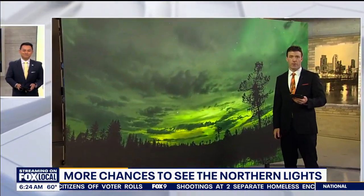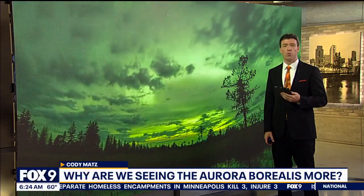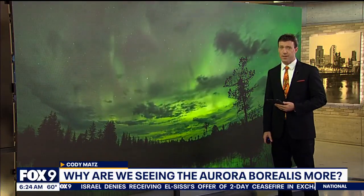The Aurora Borealis, or Northern Lights, has been having quite a moment — seen all across the planet several times over the last several months. So why are we seeing these so often now as opposed to the past? It all has to do with our sun's sunspot cycle, and right now it's at its peak.